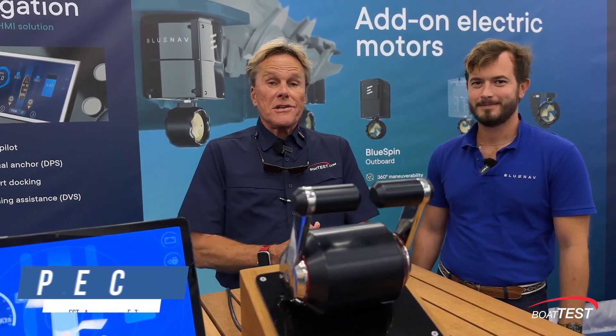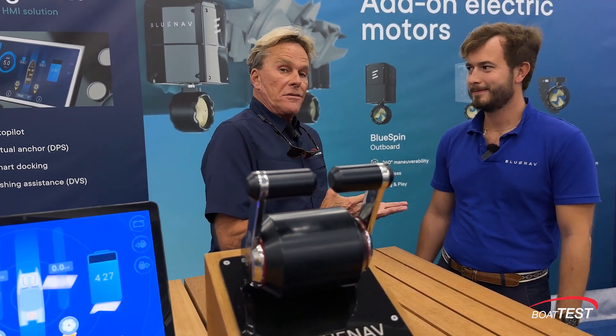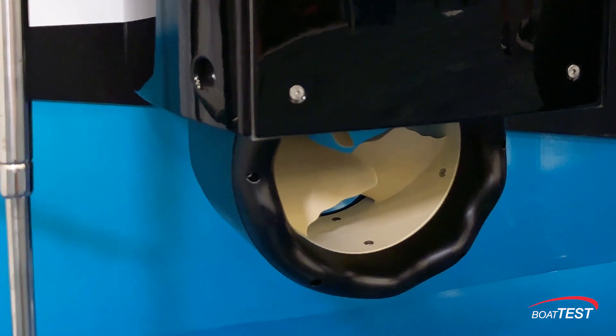Hi everybody, Eric Branden with Boat Test at IBEX 2024, and a great new product here. This is with Leonard and BlueNab — it's a revolutionary propulsion system.